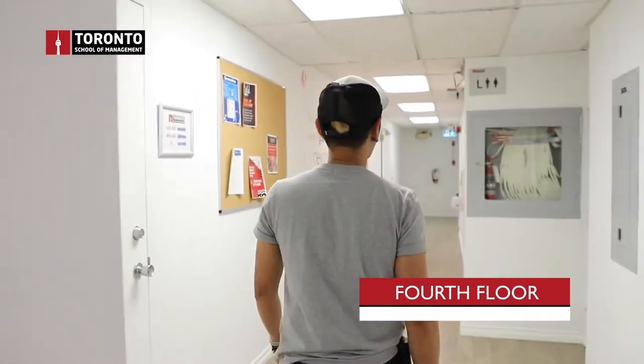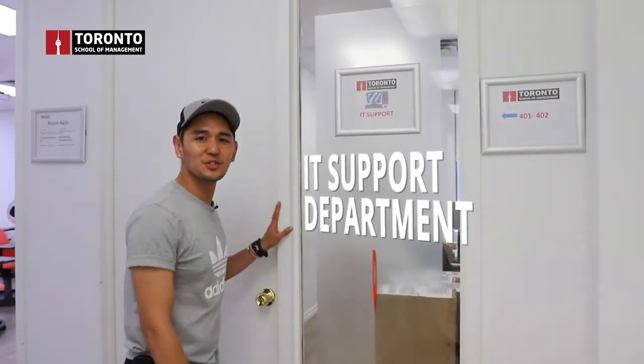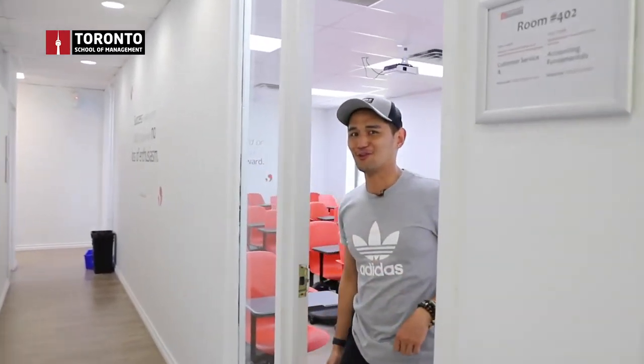We're now on the fourth floor, where I'll be showing you more classrooms. Each floor in the entire building has its own washrooms. Behind me is the IT support office — if you have any IT-related concerns, this is the right place. We've already featured the biggest classroom at the ground floor; now I'll show you the medium and small classrooms here on the fourth floor.